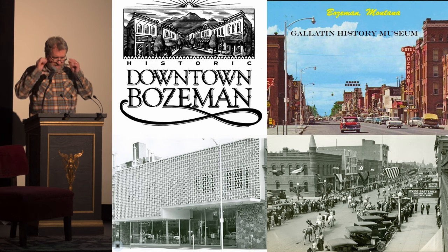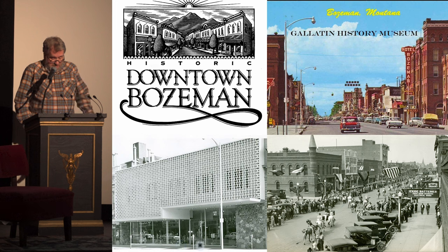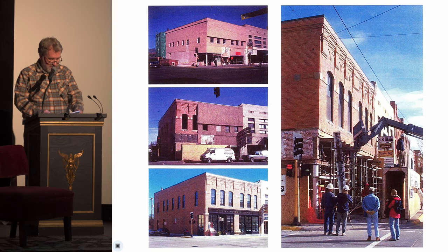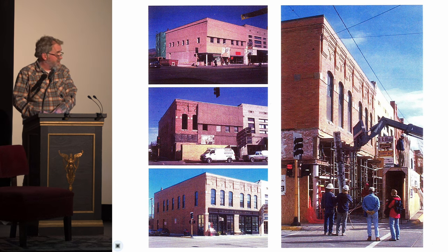You often hear the words 'historic downtown Bozeman.' What is historic? Where is downtown? Historic downtown Bozeman — our downtown has changed considerably over 150 years. It has been and continues to be built, rebuilt, uncovered, extended, expanded, etc.